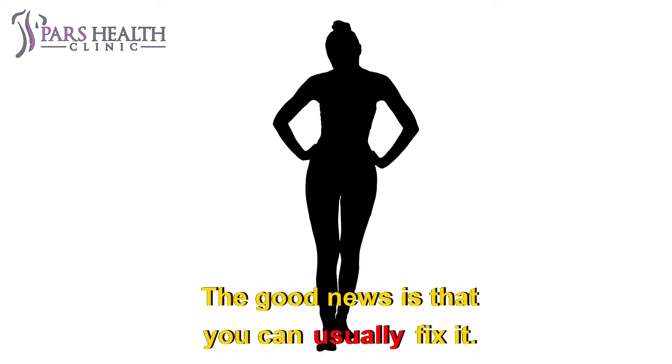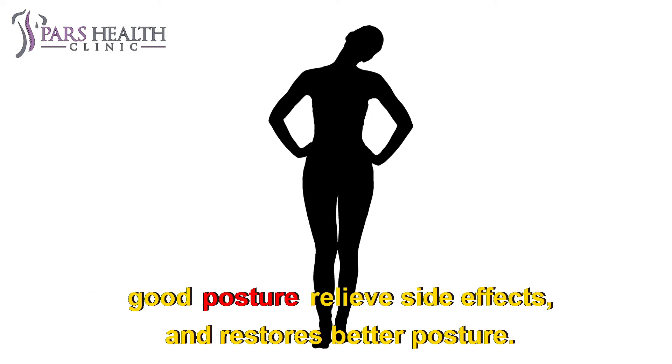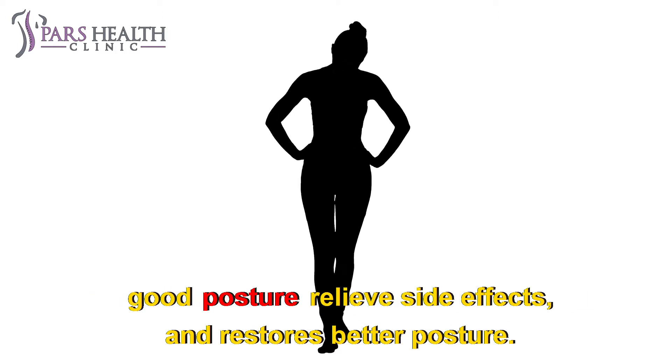The good news is that you can usually fix it. Stretching and strengthening exercises, along with paying attention to good posture, relieve side effects and restore better posture.